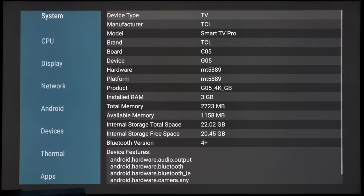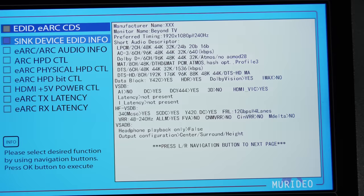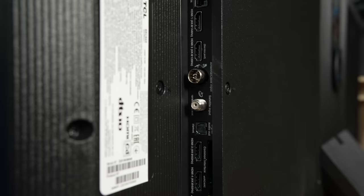The SoC remains the same MediaTek MT5889 chipset, therefore only 2 out of 4 HDMI ports are HDMI 2.1, each supporting the full HDMI 2.1 bandwidth of 48 Gbps. However, TCL has managed to migrate eARC functionality to one of the two 4K 60Hz HDMI 2.0 ports on the 65C845, thus truly freeing up the two HDMI 2.1 ports for those intending to use eARC with an external soundbar or home theater system.